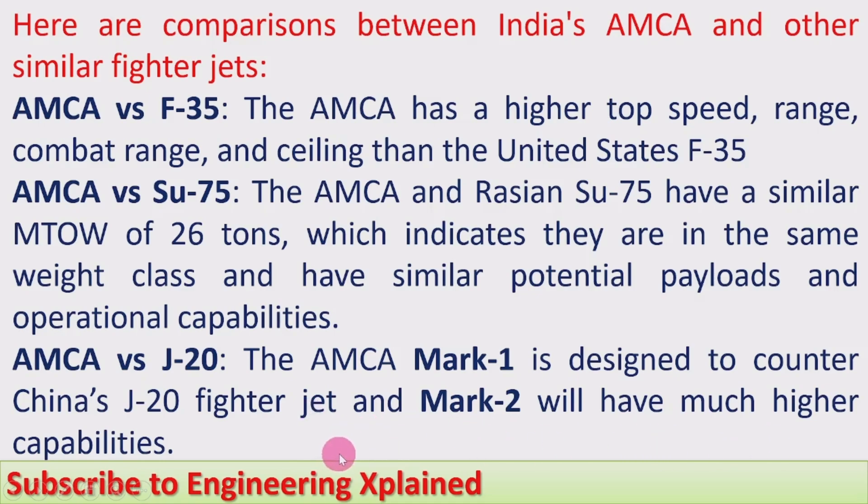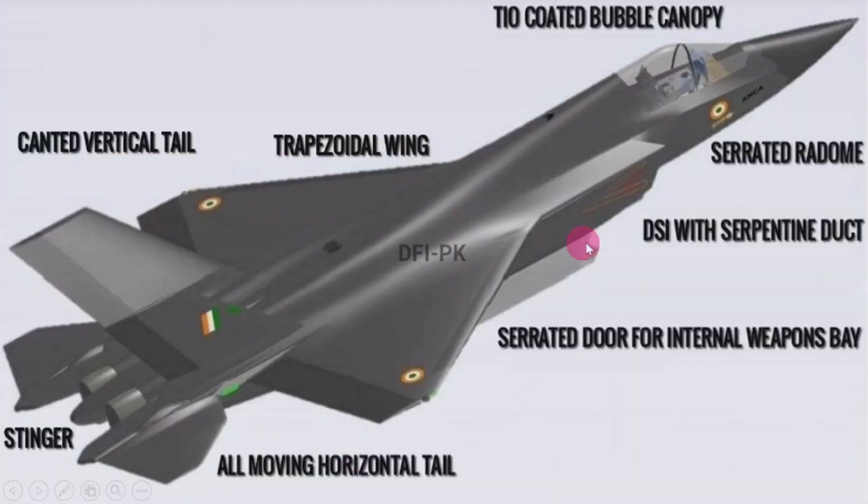The AMCA Mark 2 will have much higher capabilities compared to the J-20. Key design features of the AMCA include: a TO-coated bubble canopy, trapezoidal wing, canted vertical tail, stringers, jets, all-moving horizontal tail, serrated doors for the internal weapons bay — enclosed to reduce radar detection and increase stealth — and a diverterless supersonic intake with a serpentine duct for all-weather operation.